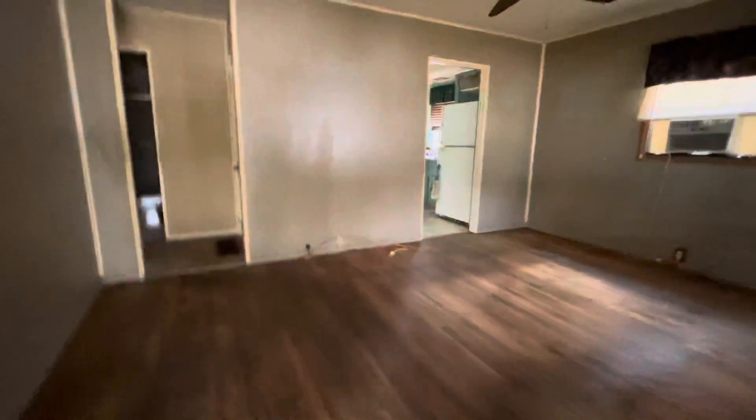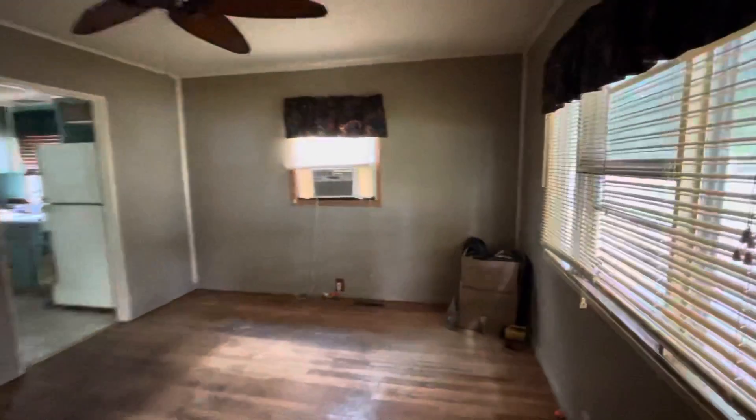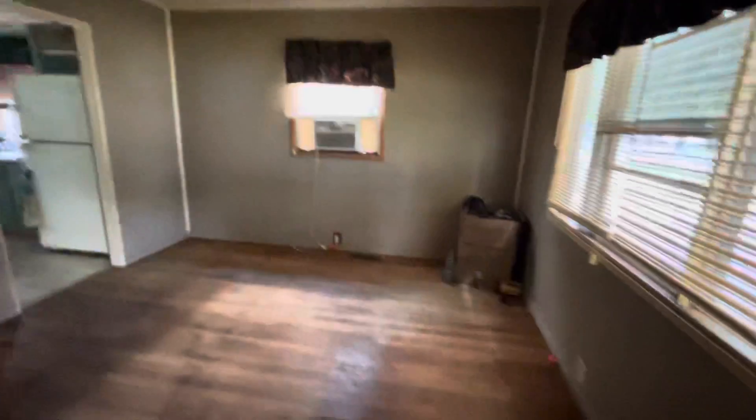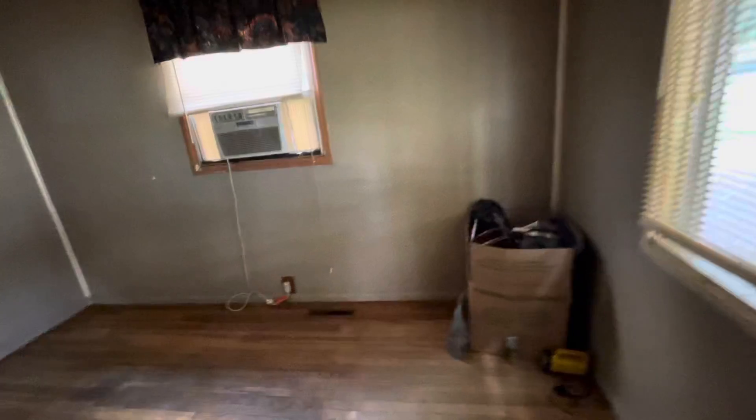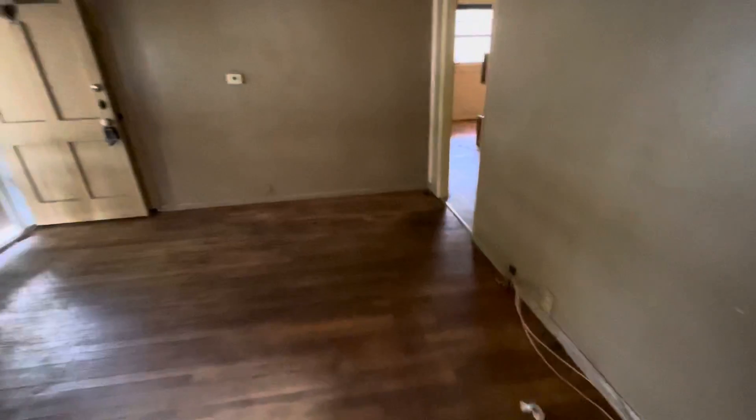2045 Winfield Avenue. Walking into the main area here — first thing I see is a window unit. There are registers on the floor, which could be just for heat, so we'll definitely double check to see if there is central air or if it's only central heat. Wood floors here in the main area.